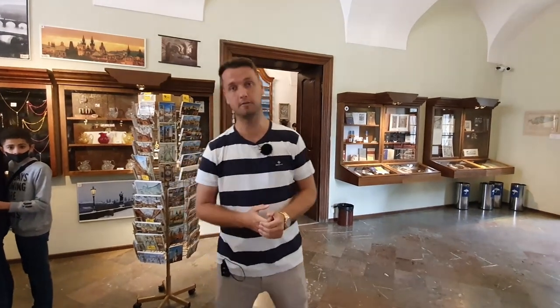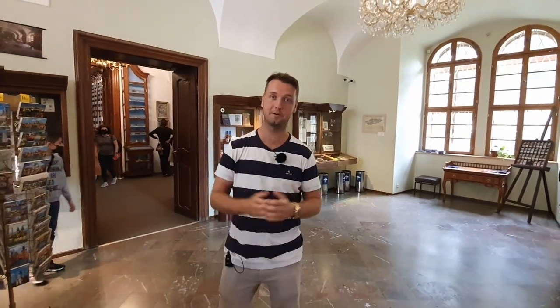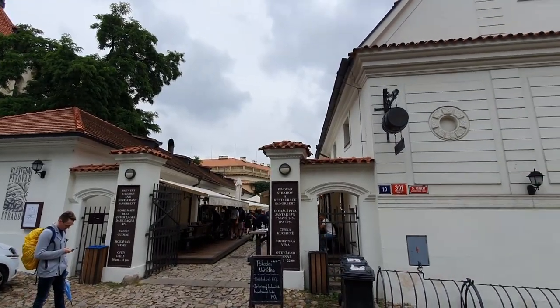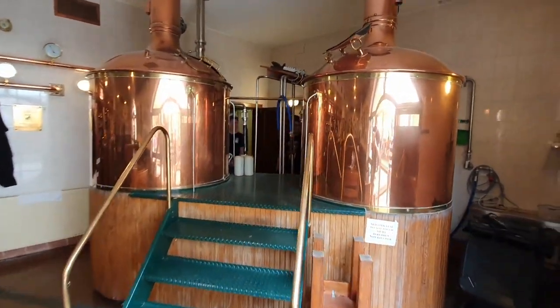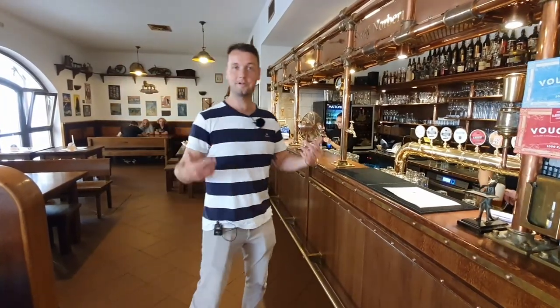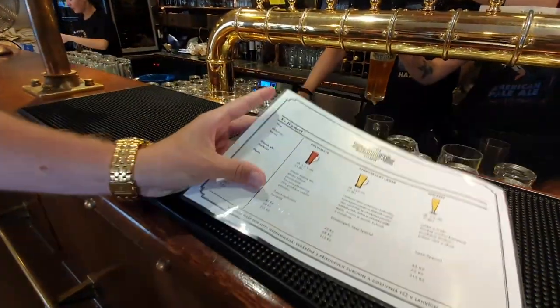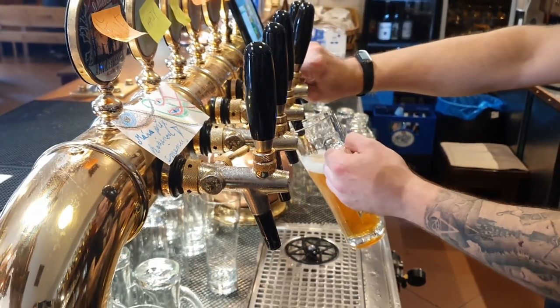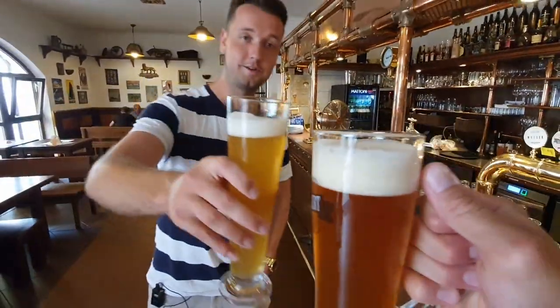Now that we're leaving the library, I'd like to give a special thanks to the Strahov Library management for letting us shoot the video inside — we thank them for this exclusive footage. Now we'll have a beer in the Monastery Brewery. We're inside the brewery and they have many different beers. I'm going for the wheat beer this time — this is the only place where you can get this beer, so I definitely recommend coming here either before or after the library and having some good Czech lagers. Cheers — Na zdraví!